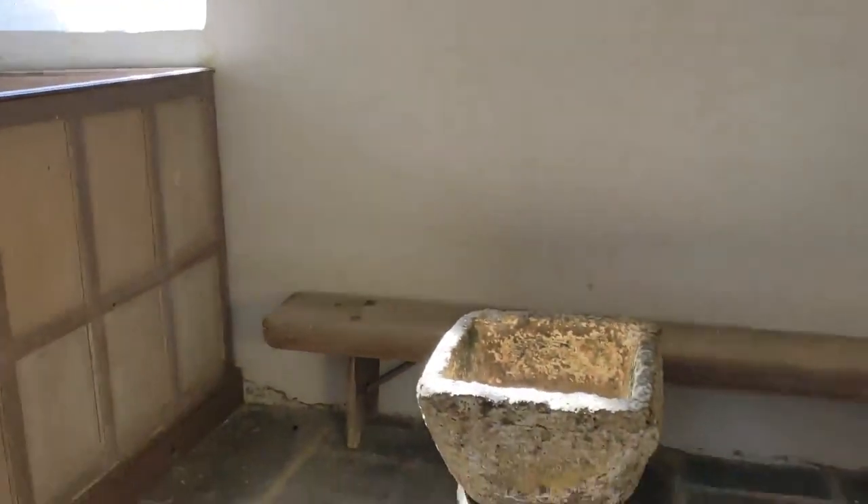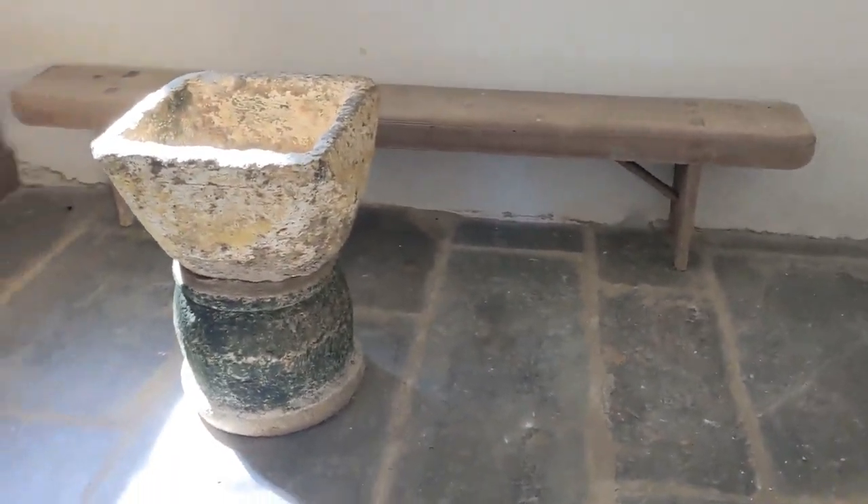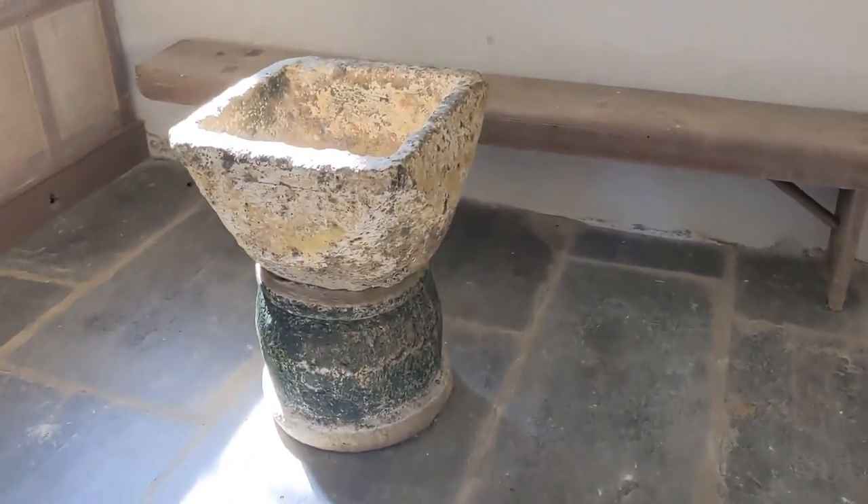The font is from the late 12th century, as plain as a pikestaff and only knee high. It can't have been very easy baptising infants in this.